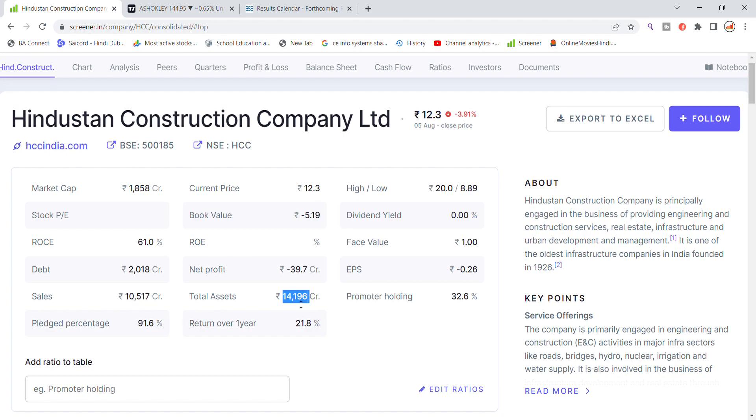Total assets are 14,196 crore. Promoter holding is 32.6 percent. One-year return data for the stock shows that promoter holding is very low and also there are a lot of shares in play.